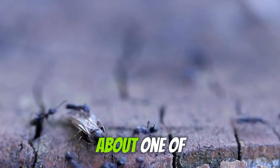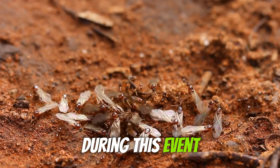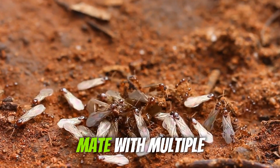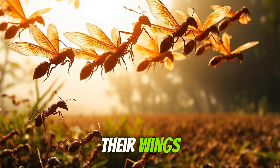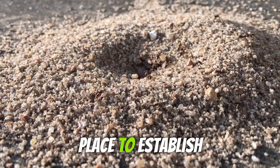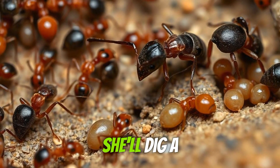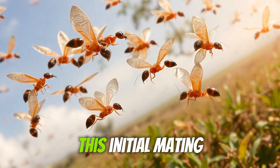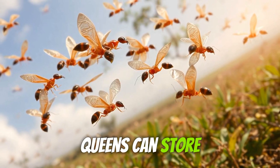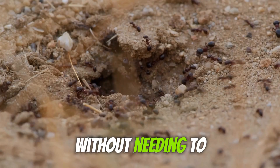Now let's talk about one of the most fascinating aspects of a queen ant's life: the nuptial flight. During this event, young queens leave their nest to mate with multiple males in midair. After mating, these queens will shed their wings and start searching for a suitable place to establish a new colony. Once she finds the perfect spot, she'll dig a small nest and lay her first batch of eggs. What's truly remarkable is that after this initial mating, queens can store sperm for years. This allows them to fertilize eggs whenever needed without needing to mate again.